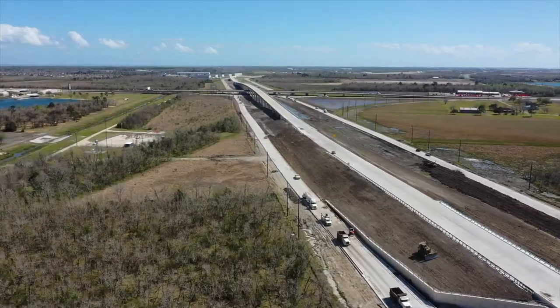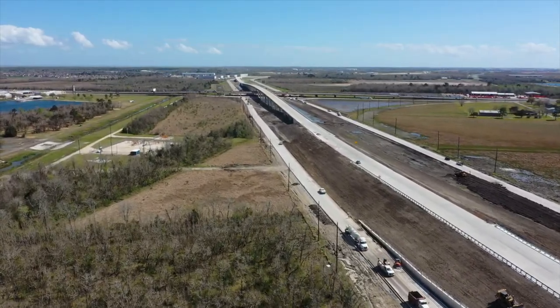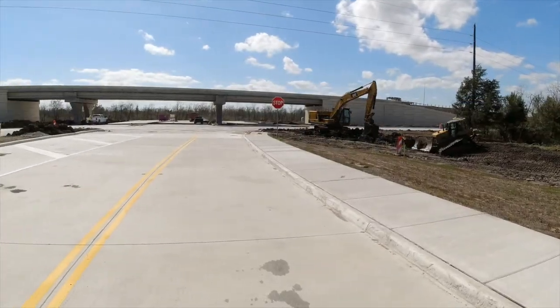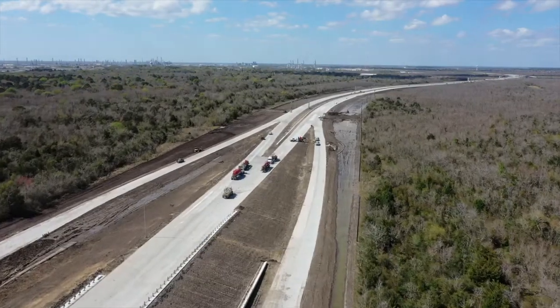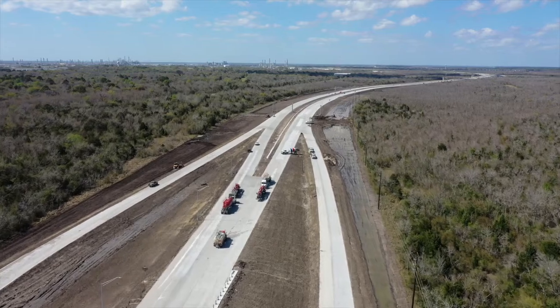Switching gears to SH-99, also known as the Grand Parkway — it is almost complete. Take a look, that thing is a real road. It's been a long time coming, but according to TxDOT it is expected to open in mid-May. That gives our area quick access to all the amenities north of us in Spring and The Woodlands.